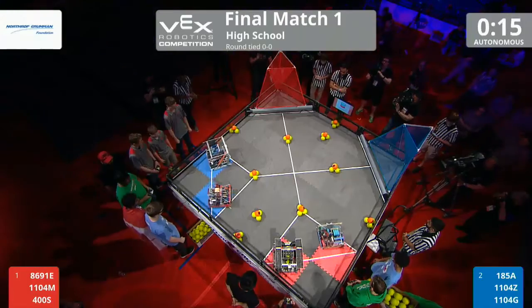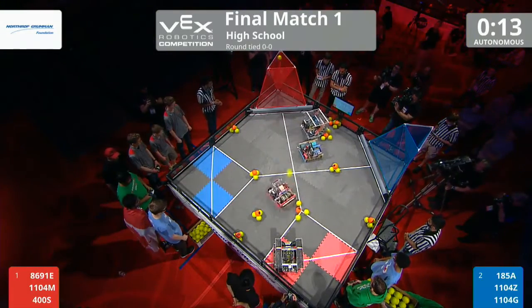3, 2, 1, go! Da-da-da-da-da-da! Charge! Here we go!